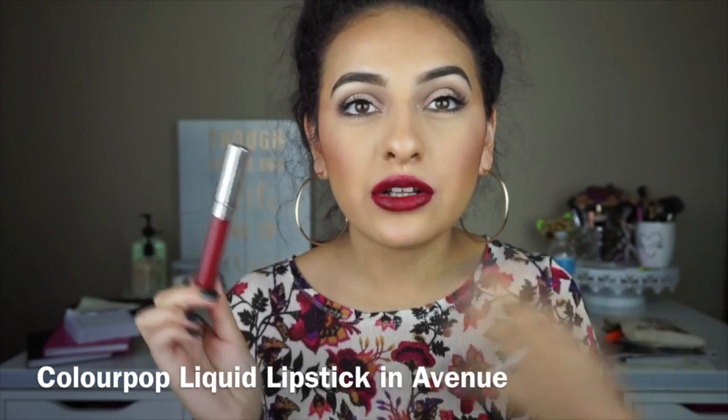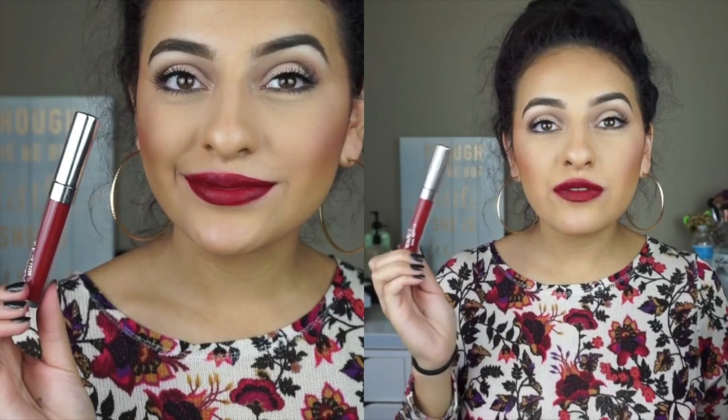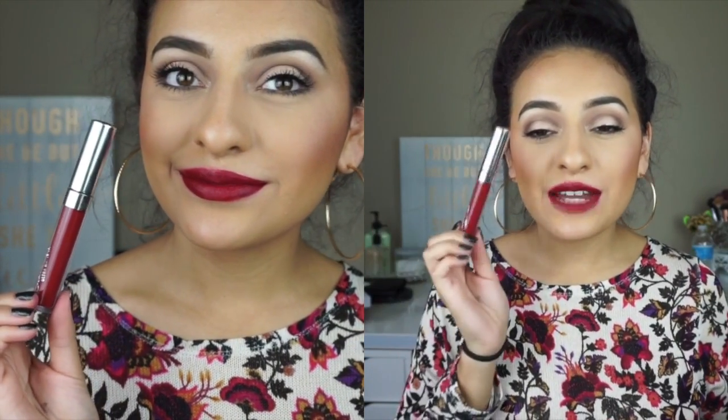My last one I wanted to share with you guys is a reddish color called Avenue, to throw in another red color that I really, really loved. This one is a really pretty one because it's not too dark, but it's not too bright either. It's more of a blue undertone red, so it's a lot darker and deeper, and once it dries it does turn just a tad bit darker. If you're looking for a great red color for the fall time, I definitely recommend this one. For me, this is like a perfect red because I'm not a person that wears reds often.